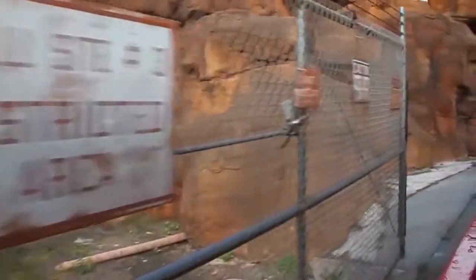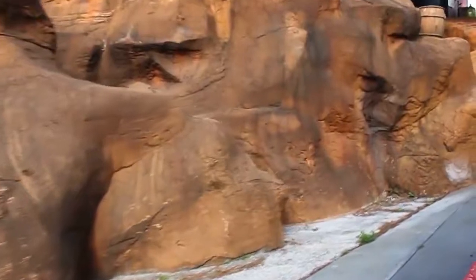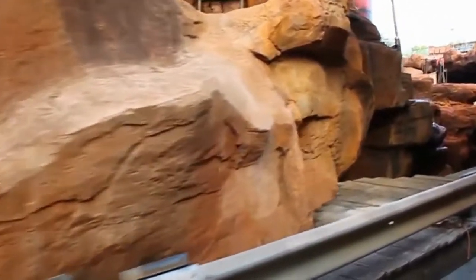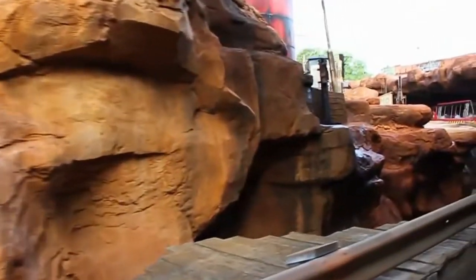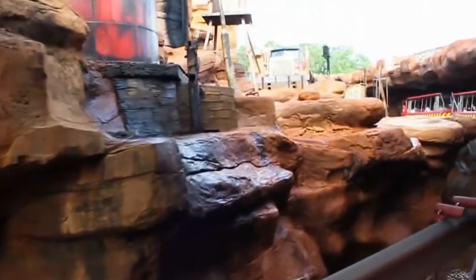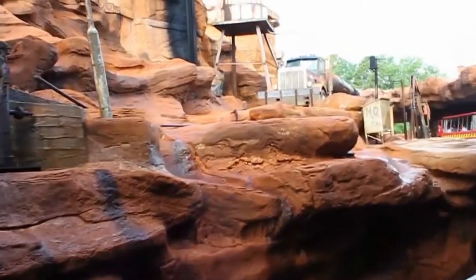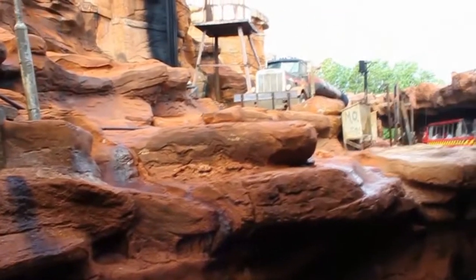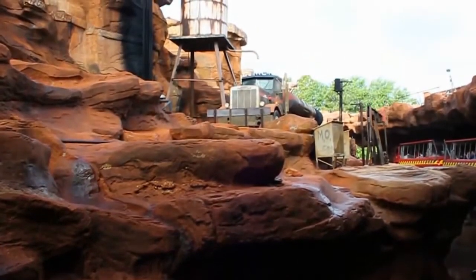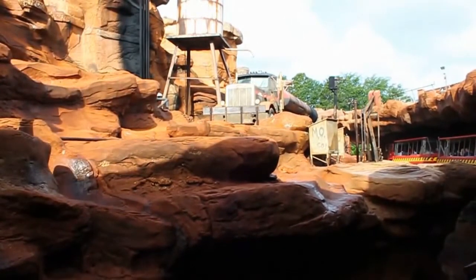Please remain seated at all times. Welcome to the set! As you can see, we've brought the bare, dry deserts of Southern California to green Central Florida. This set is based on real locations that our production designer took pictures of. Our crew built the canyon, and we've used it for a number of TV shows and specials over the years.